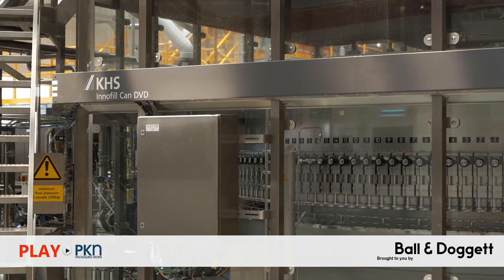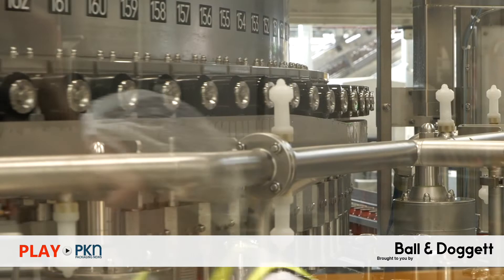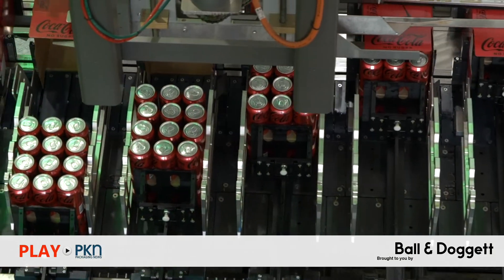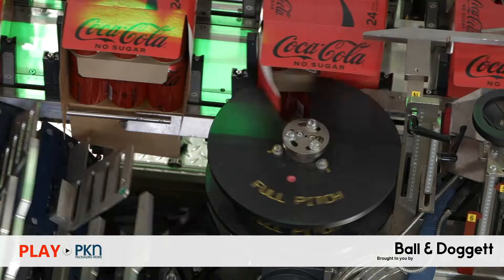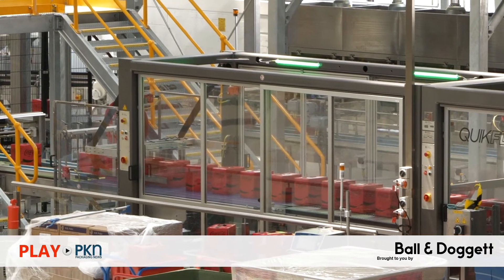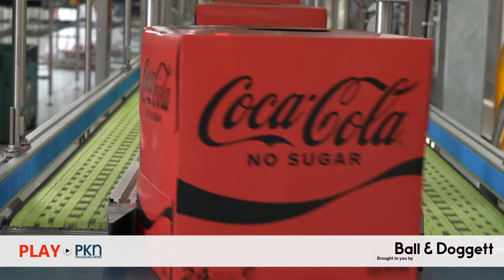Beverage packaging specialist KHS was tasked with leading the line integration project in collaboration with the CCEP team and also supplied the majority of the equipment on the line. Matthews Australasia played a significant role in delivering coding systems capability to meet the high speed and flexibility requirements. When PKN spoke to CCEP project lead David Holden, he said he was excited to see this cutting-edge line up and running after a two-year timeline, and said that delivering this project required tremendous teamwork and collaboration with partners to overcome constraints placed on them during COVID. For more detail on this story, head to our website packagingnews.com.au.